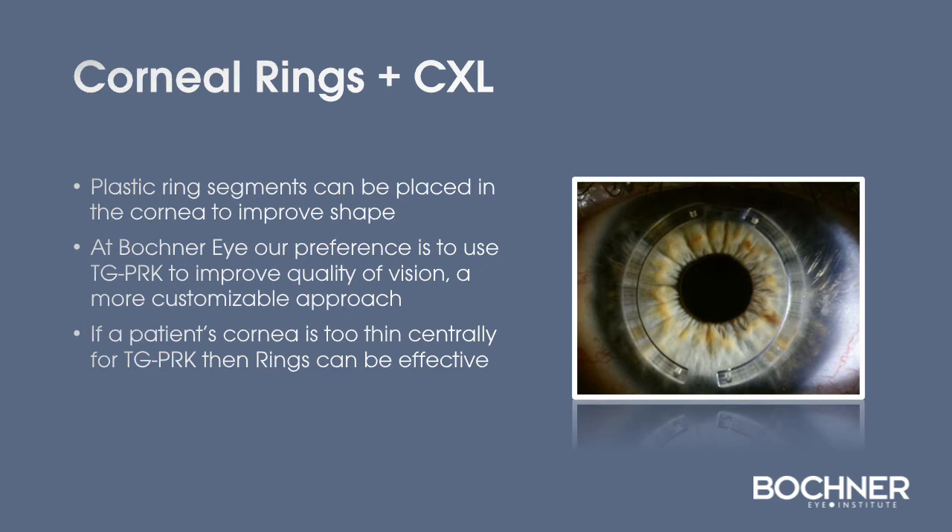Another option compared to topography-guided PRK is to use corneal rings. In this technique, plastic ring segments are placed into the cornea to try to improve the shape. At Bachner, our preference is to use topography-guided PRK when we can to improve quality of vision because it's a far more customizable approach. However, if a patient's cornea is too thin centrally for topography-guided PRK, then rings can be effective.